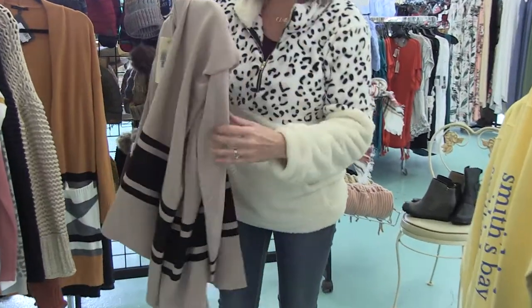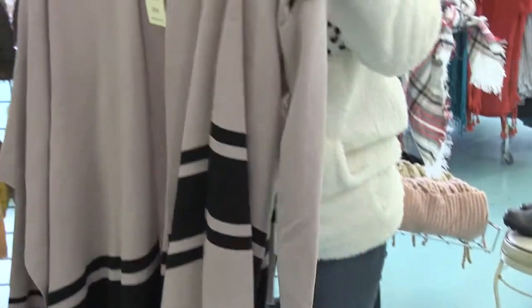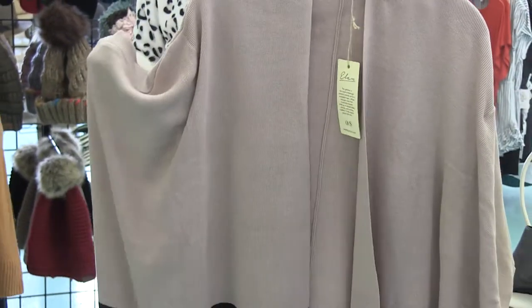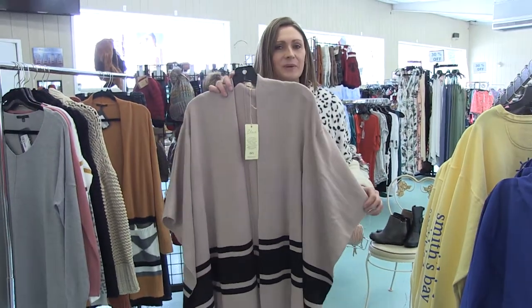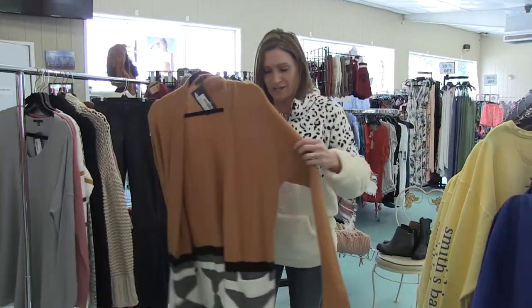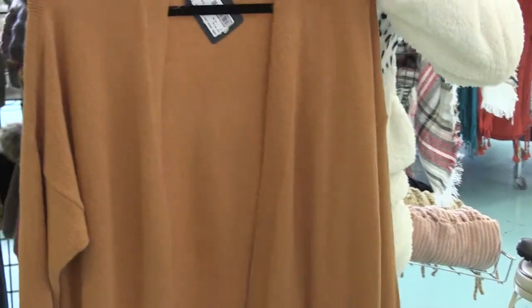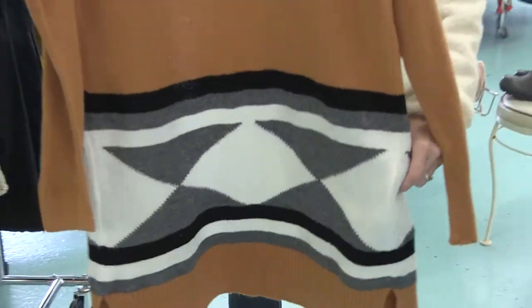The cardigan poncho has sleeves underneath and then this just goes over — really cute, super soft, super comfortable. It's a little heavier so it'll really keep you warm. Just a really neat little piece, never seen anything like this. I am loving this — perfect fall colors, you can do so much with it. It's got this fun little Aztec pattern down here.